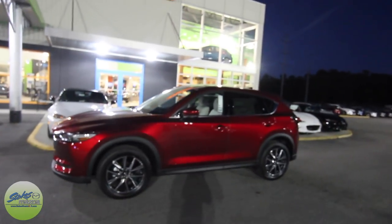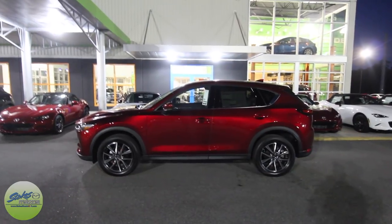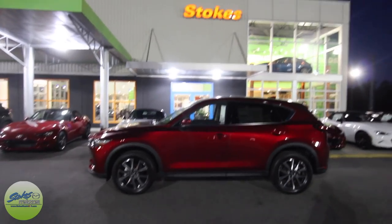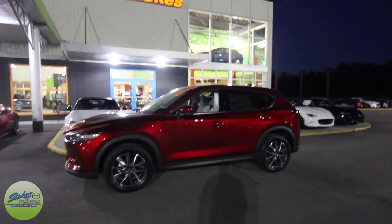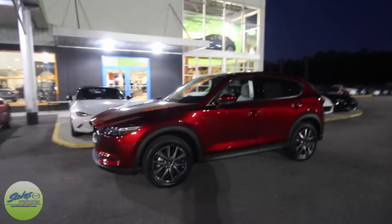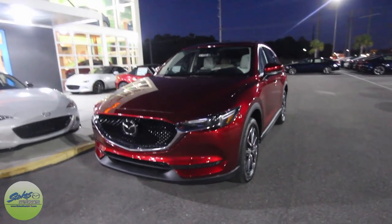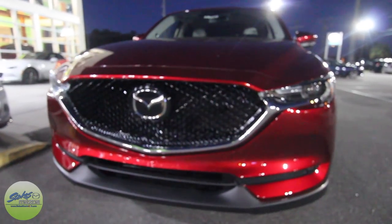Thanks to some of y'all that have been watching out there. I actually had a commenter online say he really enjoyed the night videos, and that prompted me to do more night videos. I noticed a lot of people do daytime stuff, but these cars really do come alive at nighttime. So again, 2017 all-new body style CX-5 Grand Touring — what a beautiful vehicle it is.